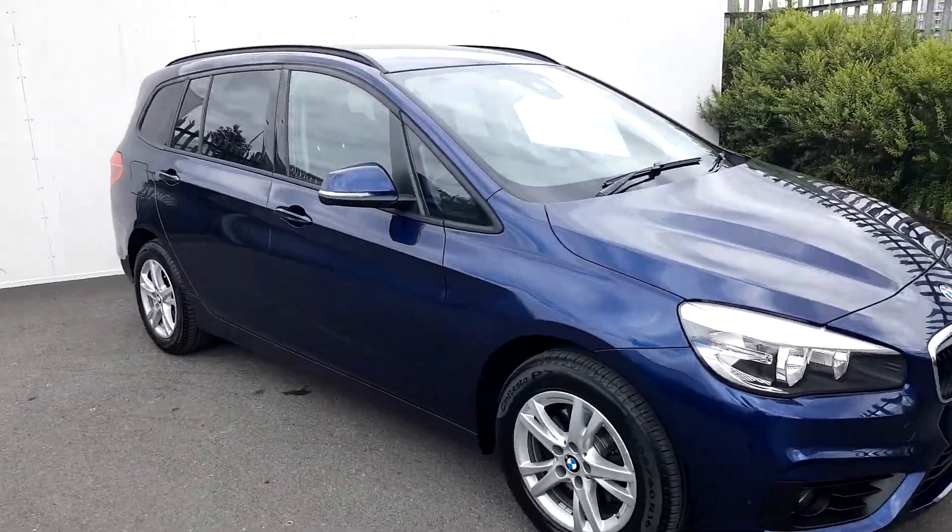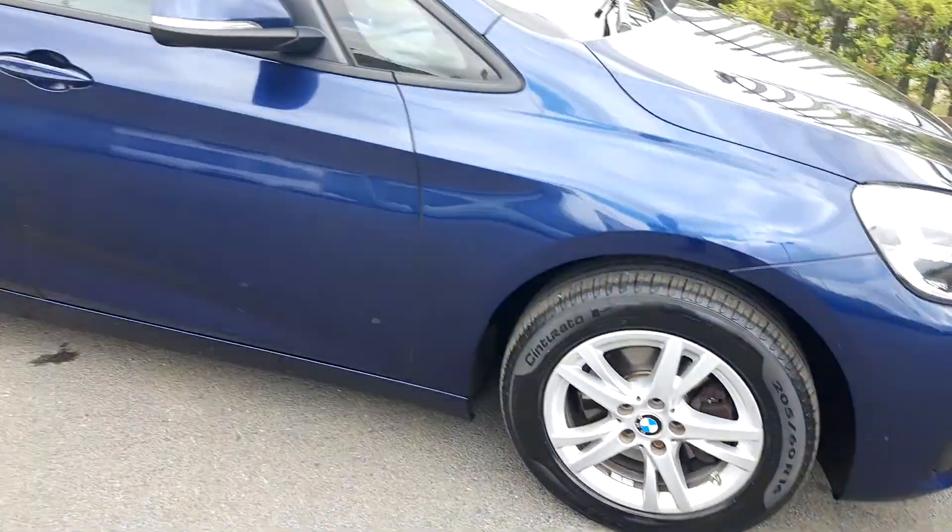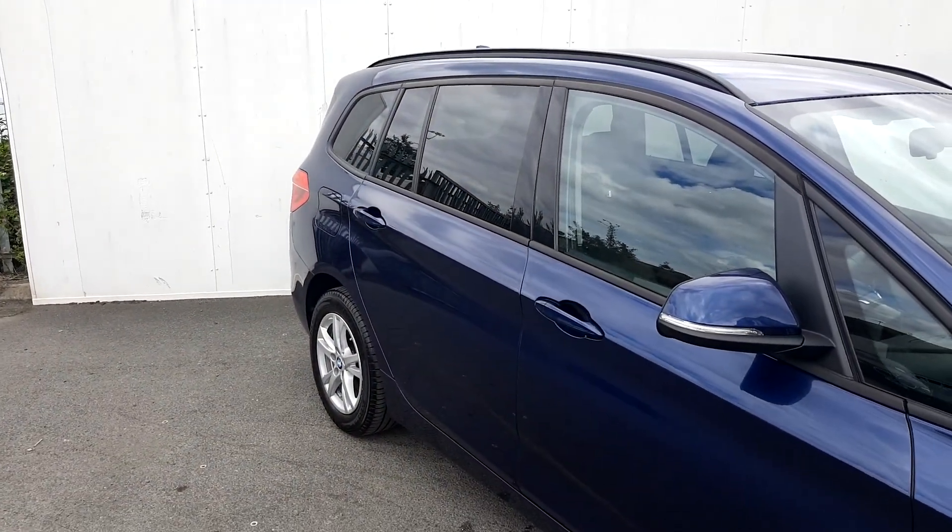The colour of the car is Mediterranean blue. The alloy wheels are 16-inch double spoke alloys on run-flat tyres, and there's also some protection glass on the rear of the car.